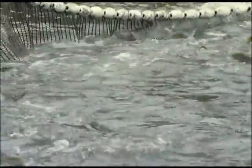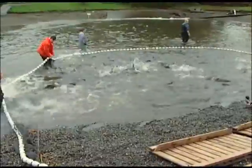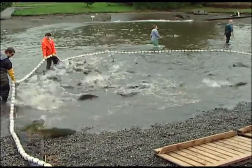In the wild, salmon would lay their eggs in the stream bottom and die shortly afterward. Here, the fish are euthanized and the eggs are gathered, fertilized, and then incubated in a hatchery.